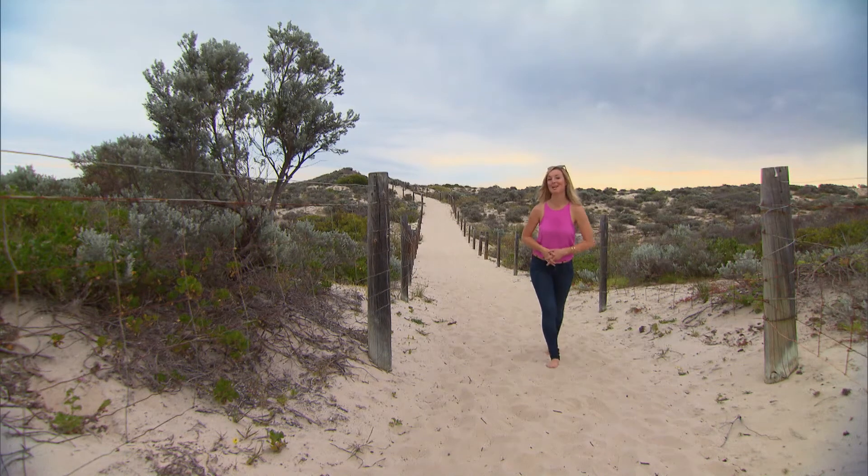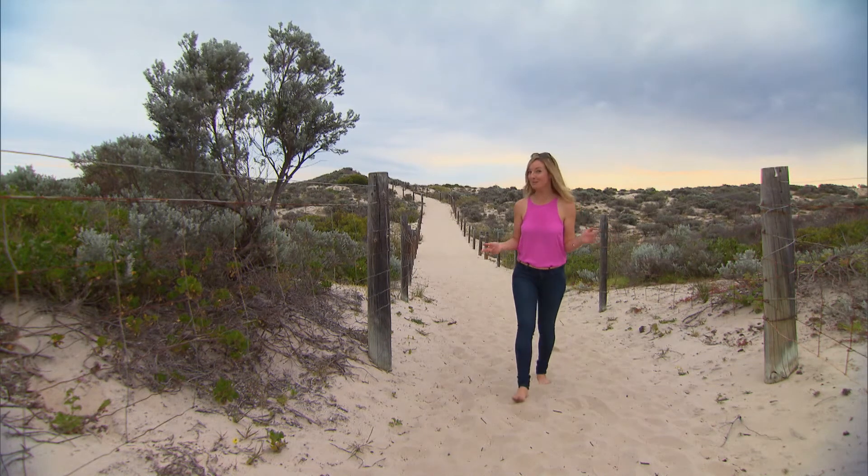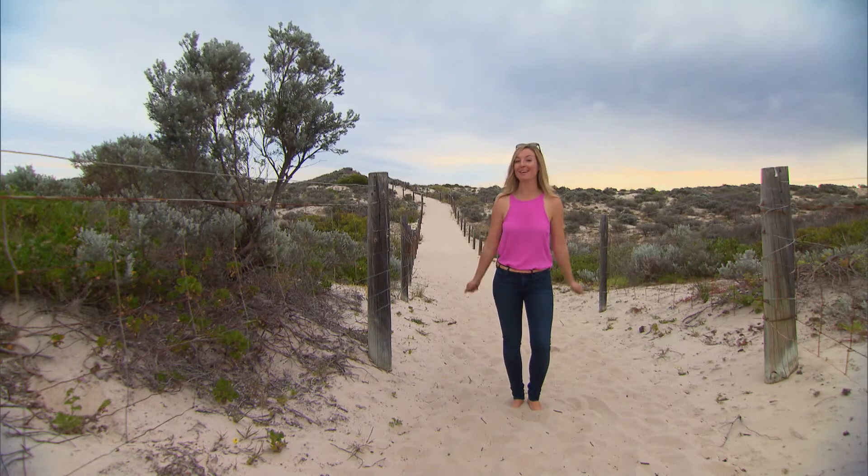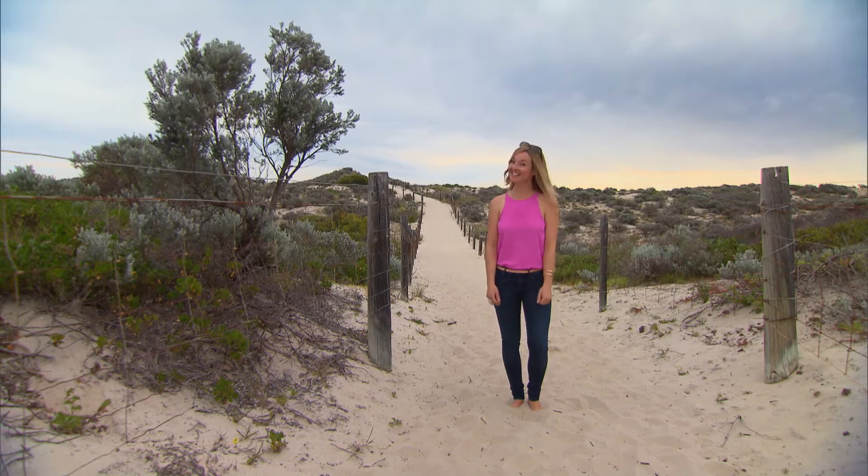Spring is everybody's favourite time of year, well that and summer. We've left the cold and the rain well behind us and we're all getting ready to head out for some fun in the sunshine.